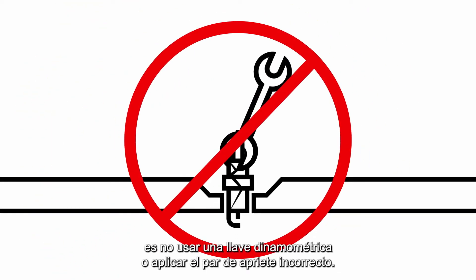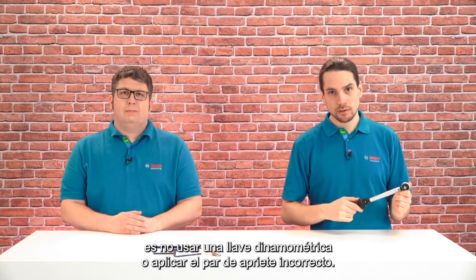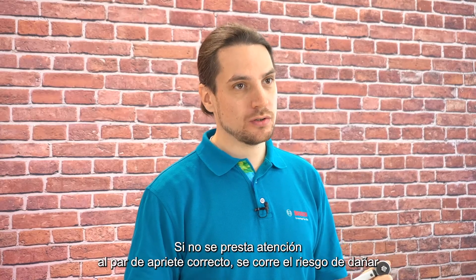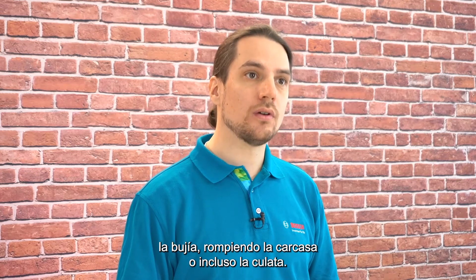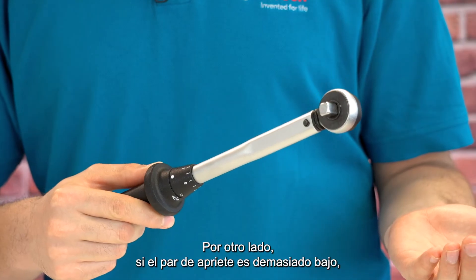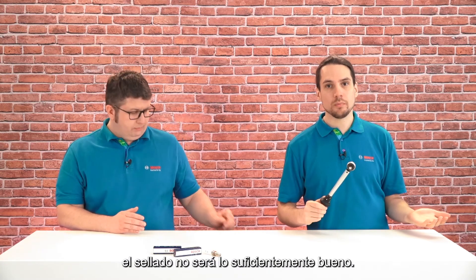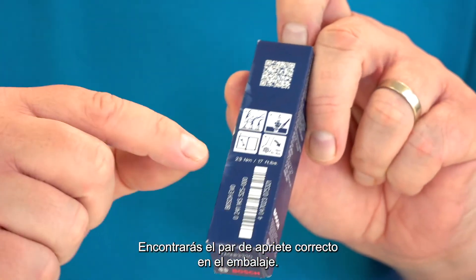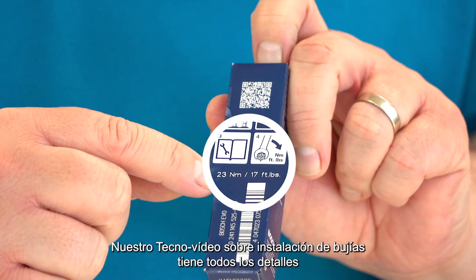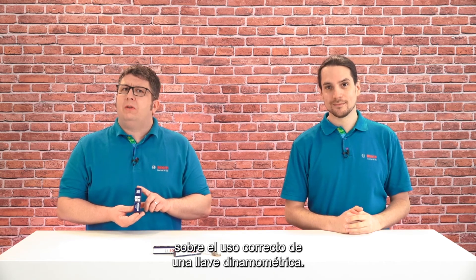Mistake number five is not using a torque wrench or applying the wrong torque. If you don't pay attention to the right torque, you risk damaging the spark plug — like breaking the housing or even the cylinder head. On the other hand, if the torque is too low, the seal won't be good enough. You can find the correct torque on the packaging. Our Tech Nugget on installing spark plugs has all the details you need to know about using a torque wrench correctly.